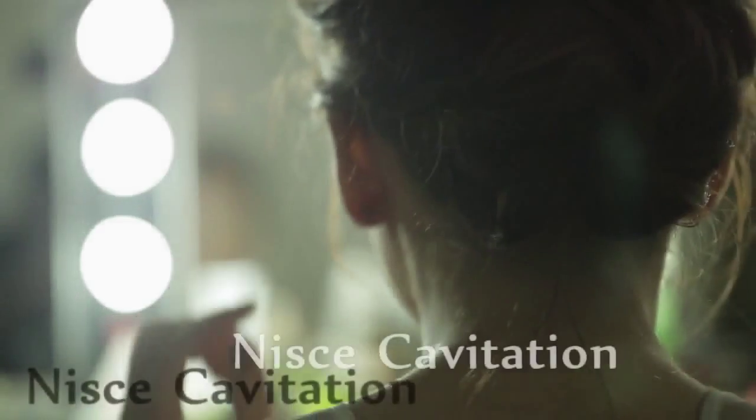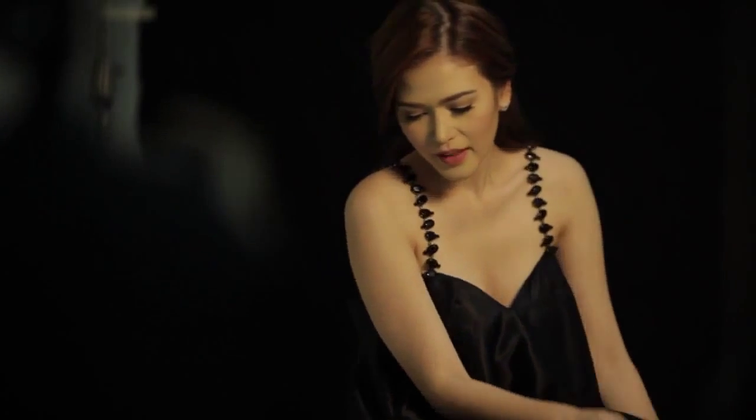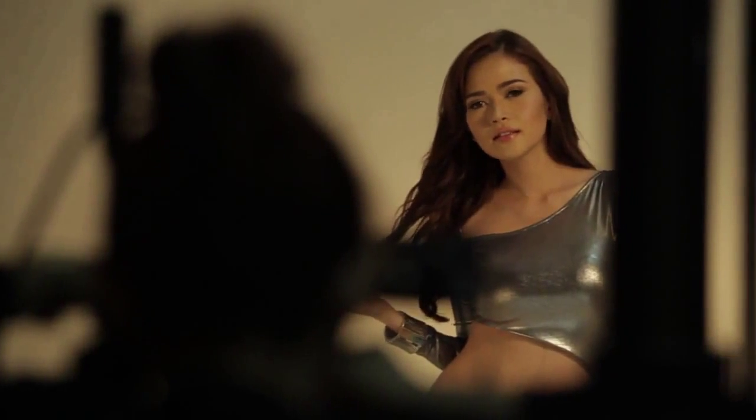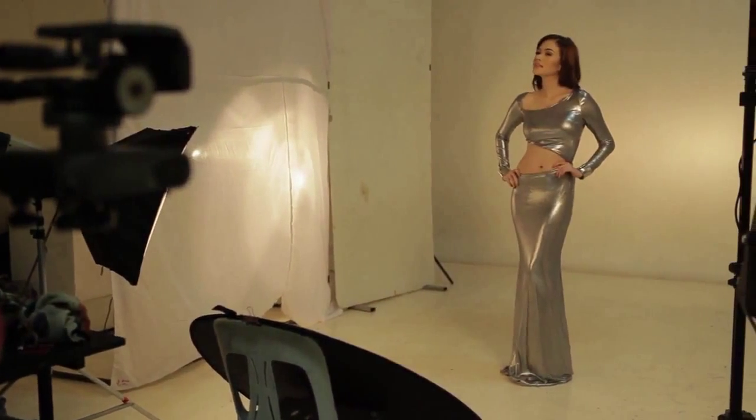But what's nice is when I use the Nisa Cavitation, you already see results right after the first session. And I notice even after days after I've had the procedure done, I'm still losing weight. So that's one of my favorite treatments.